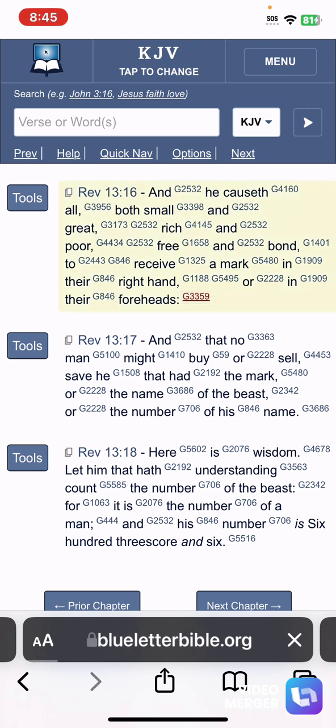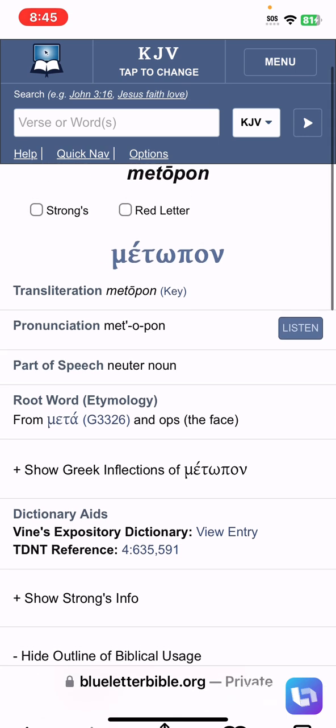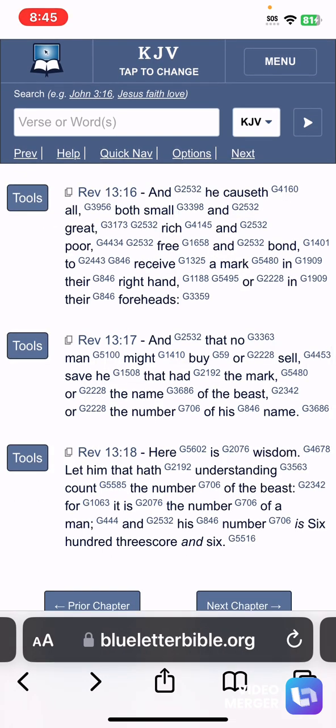'In their right hand or in their foreheads.' The word 'foreheads' is 'metapon' in Greek, meaning the space between the eyes — referring to the brain chip implants, which are going to function the same way as the RFID chip implant. For people born with disabilities who don't have arms, they plan to get it in the forehead instead. 'So that no man might buy or sell' — because the currency is going to be on the mark. The currency, which will be digital, is going to be put on the mark they plan to make mandatory. That's the temptation: you won't be able to do anything because your life is centered around buying and selling.